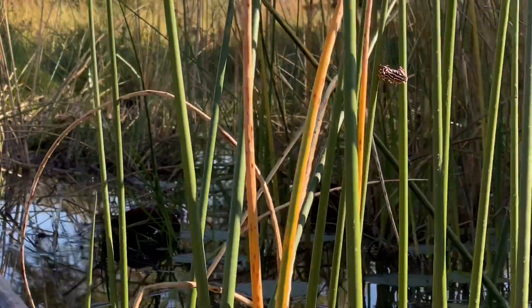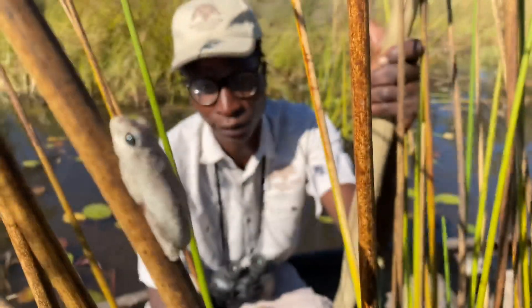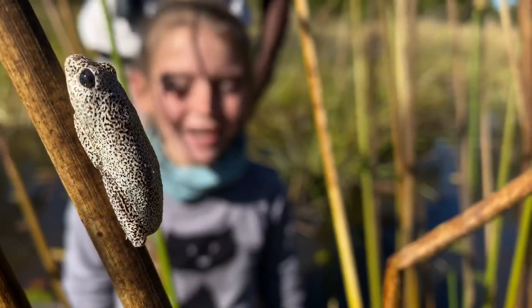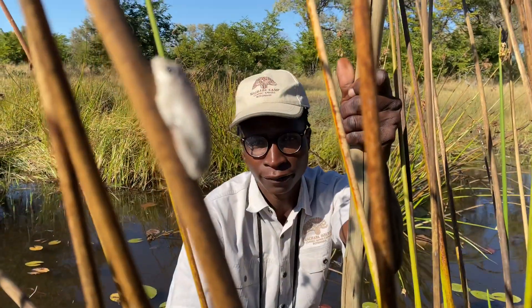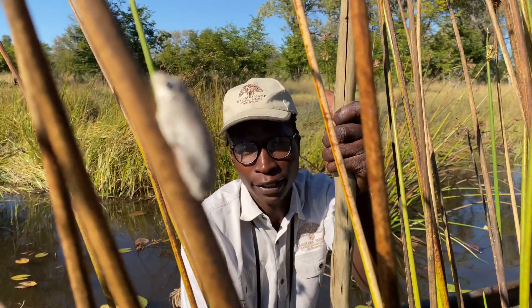This is what we call an Angolan Reed Frog. They do their calls during the night.